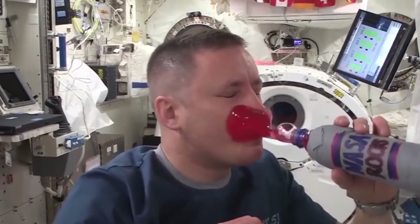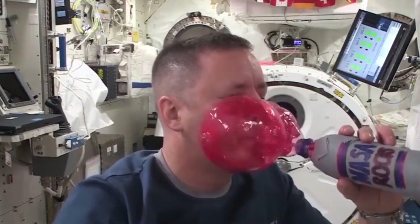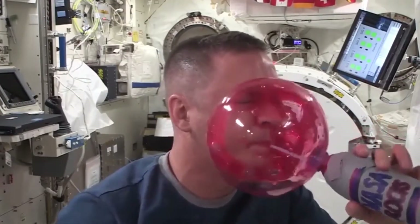And if you're wondering what would happen if you blow into a bottle full of water, the water stays together in one blob, flows up the straw, out of the bottle and covers your face, which is kind of terrifying.